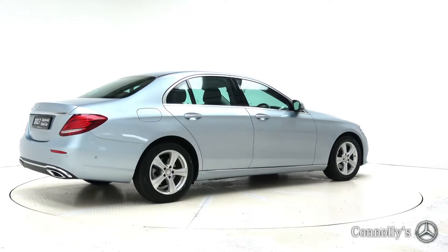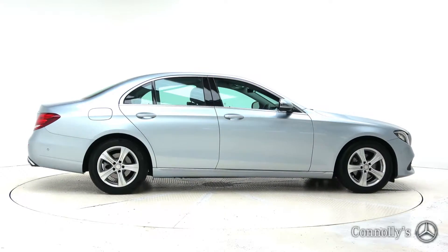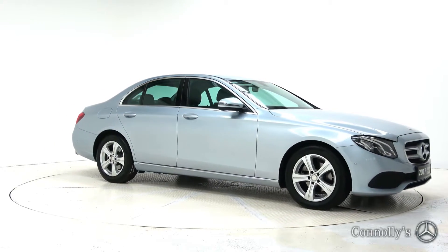For more information on this car or to arrange a test drive, contact our sales team on 091 33 7400. Visit us in our showroom located in Briar Hill, Galway, or check out our website at conleys.ie.